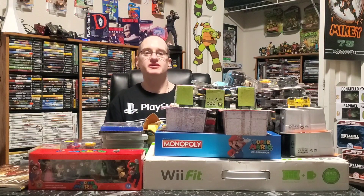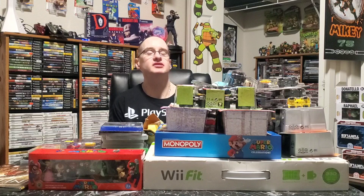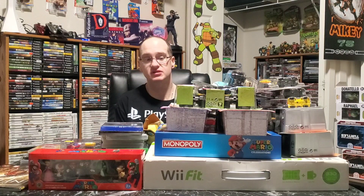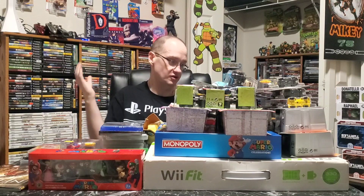Hey guys, it's Retro Mikey78 here and today we have a humongous pickup video — basically everything I bought in December and January. I had shot this pickup video but didn't like it. I was about halfway through when I noticed in editing the video was off to the side, so my mistake. There are a few things I did unbox in the first one, so they won't be sealed. It's a lot — I have items on the floor and to the side — we're gonna try to get through this as quick as we can.